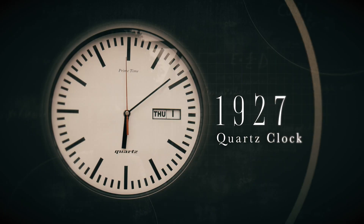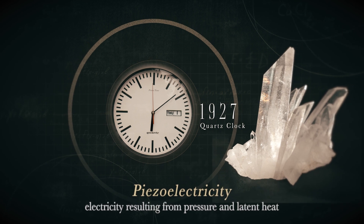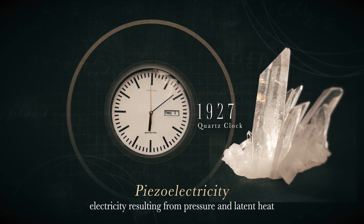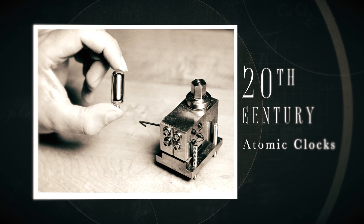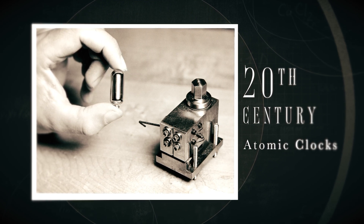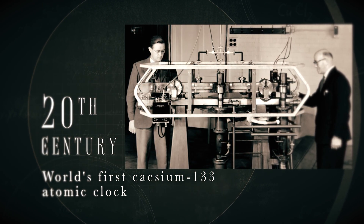By 1927, we end up with the quartz clock — one of my favorite clock facts — because quartz is piezoelectric, which means if you apply a charge to it, it vibrates at a specific frequency. You can use that frequency to tell time because it's so predictable. We use that same idea in the atomic clocks invented later in the 20th century. Those use the vibration not of quartz, but of a small atom — essentially a cesium atom — and count the number of vibrations to determine time.